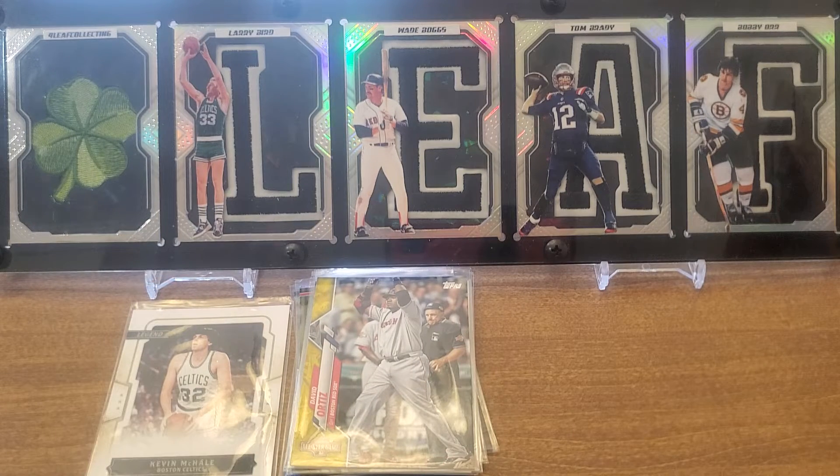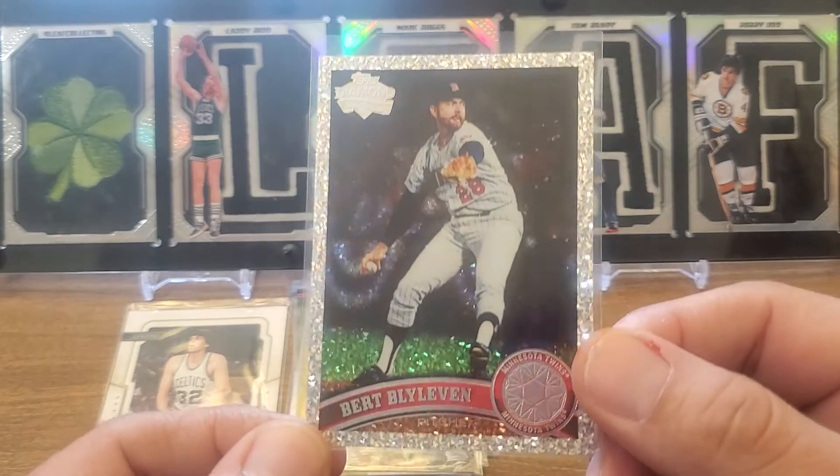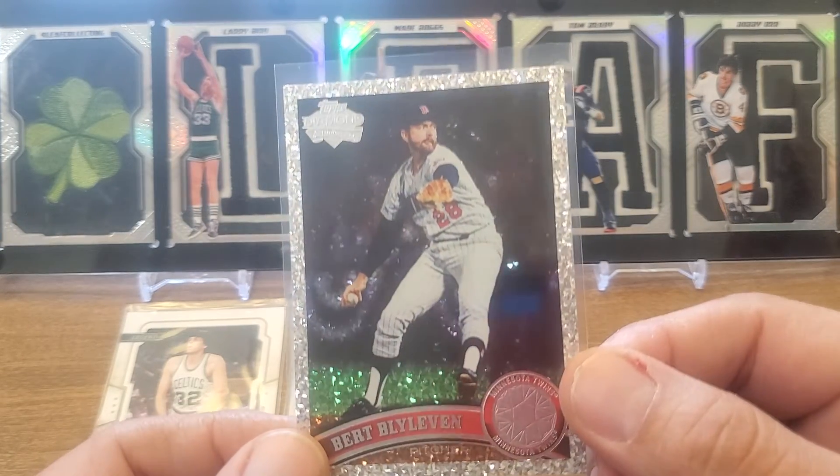Maybe working on a little rainbow there too. This is a 2011 Topps Platinum Diamond short print of Bert Blyleven. I love these cards — they are just so sparkly. Pretty cool.